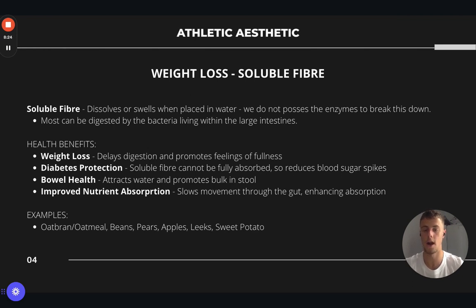Examples of soluble fibre include oat bran, oats, oatmeal, any sort of mixed beans, pears, apples, leeks, and sweet potatoes. It's really good if we can incorporate these into our meal preps alongside a protein source, because it will help with our weight loss goals, help with diabetes protection, and improve nutrient absorption from those foods and from the protein we're consuming with them.